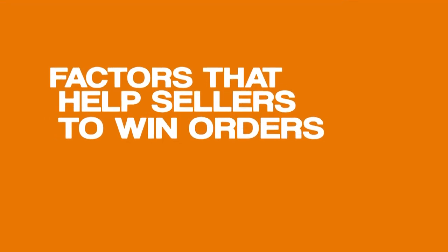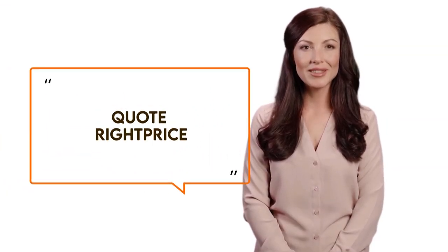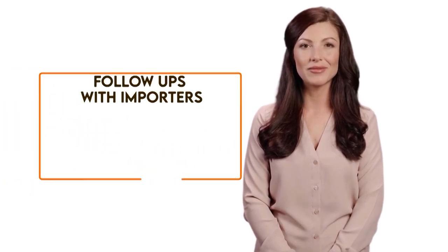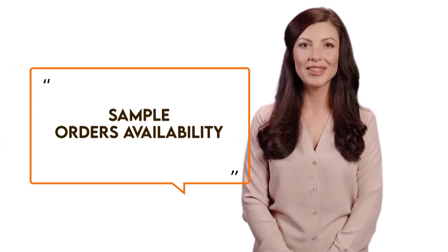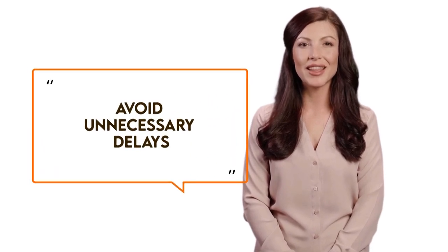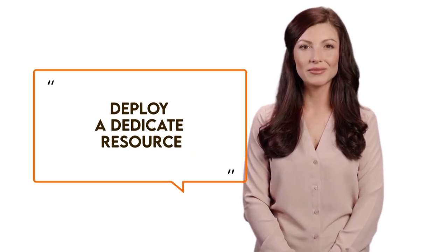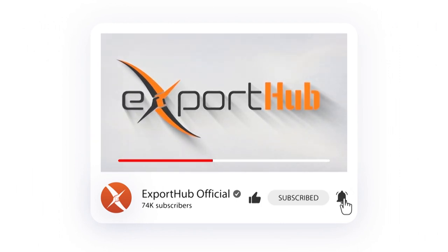Key factors that help sellers win orders include: focusing on the importer's requirements, quoting the right price, considering mutually beneficial shipping and payment terms, doing frequent follow-ups with importers, and confirming sample order availability. Sellers should also have a lab report available for quality checks, avoid unnecessary delays, share factors that help gain the importer's trust, deploy a dedicated resource, and note that recurring orders help reduce the cost of doing business.